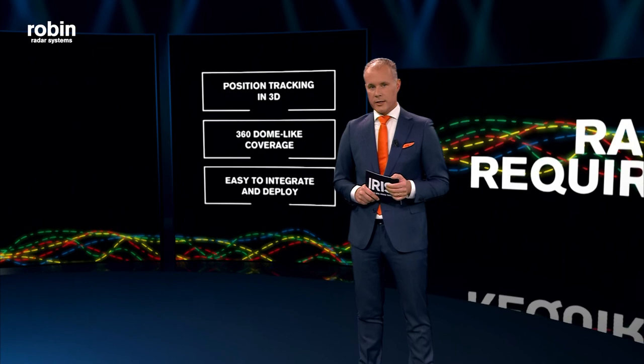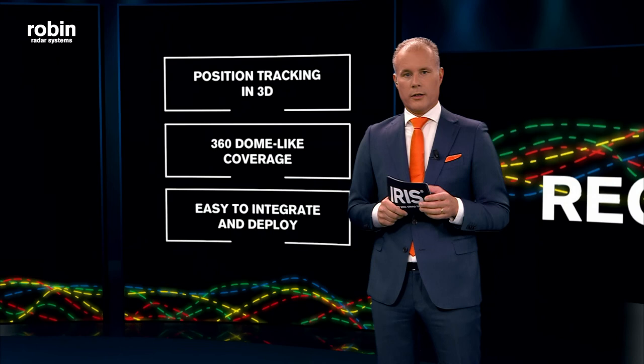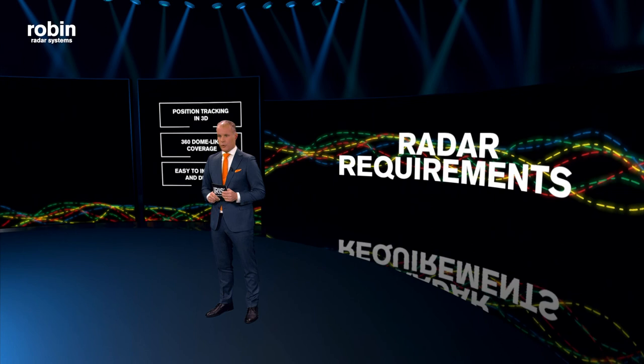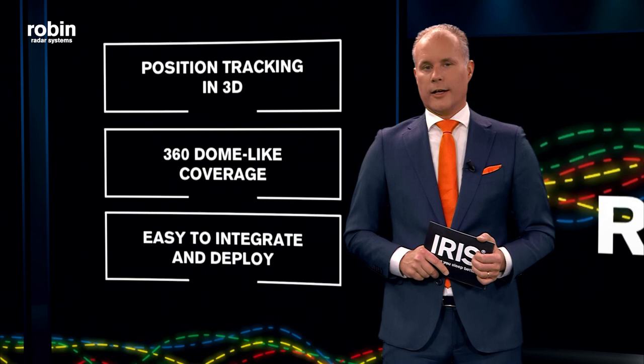If we zoom out and see what we've learned from talking to experts in the field and also to potential customers and our resellers, we've concluded that there are three elements that are very important for the ideal drone detection radar. One is to have full 3D detection, meaning accurate height information. Secondly, when looking at coverage, we need full dome coverage, including the ability to detect hovering drones. And finally, a drone radar should be easy to integrate and easy to deploy — compact in size and lightweight.